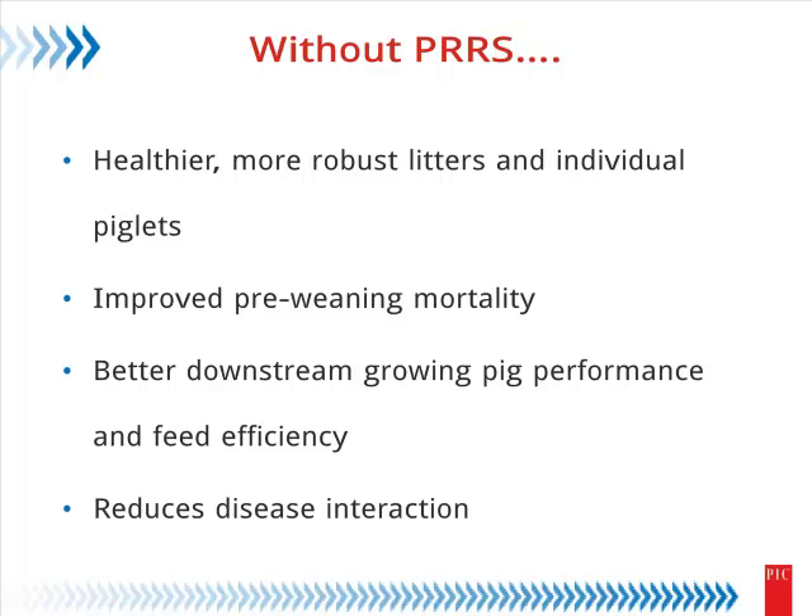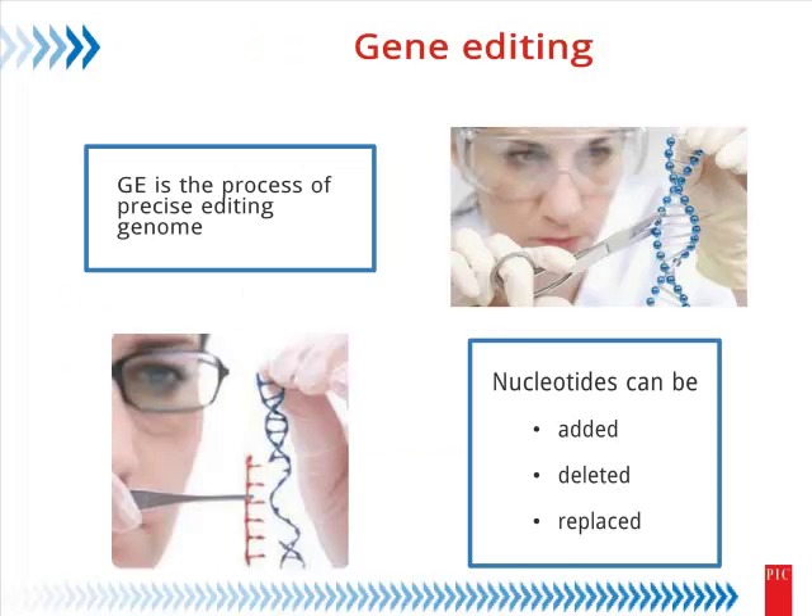Switching gears to the final topic — this really gets away from typical historical genetic selection approaches. Imagine a world without PRRS if we wanted to improve pre-weaning livability. I'm certainly not the vet in the room, but I've been around long enough to know that would obviously be a very positive thing. There's not a completely effective vaccine, so it's a target area for us. I've never come across a pig exposed to PRRS that didn't get the disease, show viremia, and truly have issues with it. We've chosen to take a different approach using gene editing.